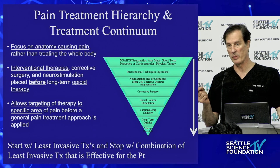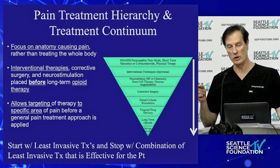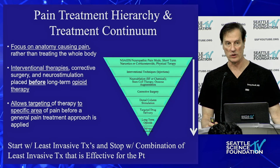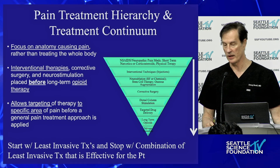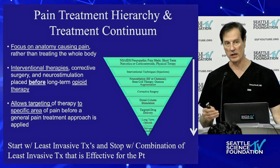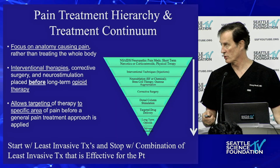Targeted interventional therapies target the pain generator — the area where the patient hurts. This always starts early, and you can do so with a combination of injections, radiofrequency ablation. Some of the corrective surgeries we've shown today include interspinous fusion, interspinous spacers, SI joint fusion, basal vertebral nerve ablation, and more. After we've failed those, we can try neuromodulation, peripheral nerve stimulation, and before or after that, targeted drug delivery.